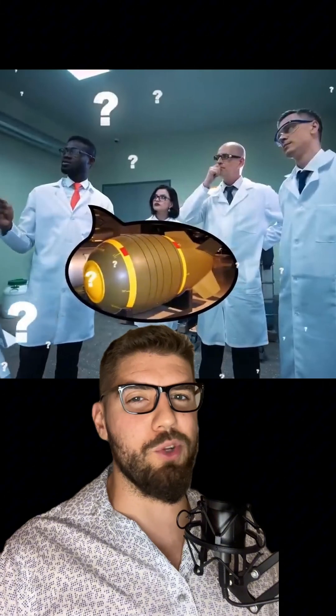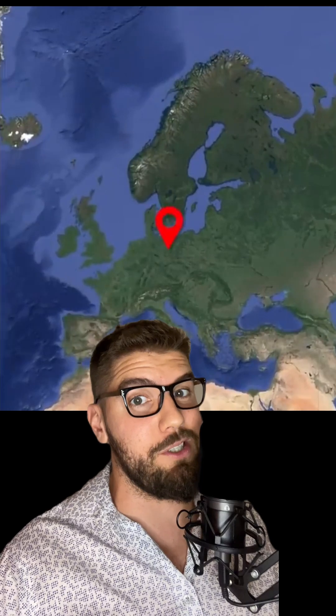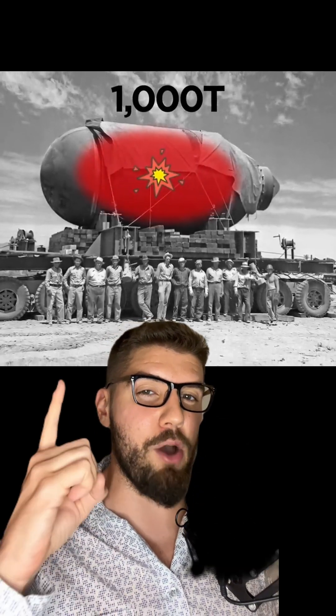But a new form of energy was still huge news, especially coming from Germany in 1938. The US heard of this and got so shook that they developed an entire program to create a new type of weapon using nuclear fission. And thus the infamous Manhattan Project was born. By 1945, the first nuclear explosion ever — called the Trinity test — was set off with one kiloton of power, or a thousand tons of TNT.